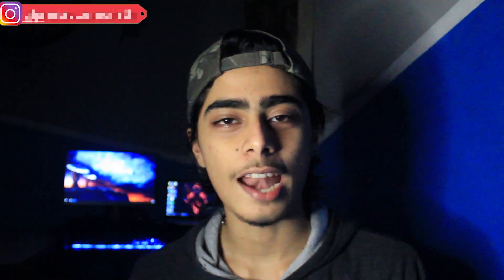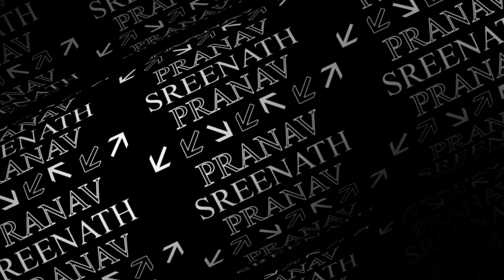Hey guys, what's up! Welcome back to another video. If you are new to this channel, my name is Pranav Sreenath, and in this video I'm going to learn how to type faster without looking at the keyboard, and why you should also start learning this. So without wasting any of your time, let's get into the video.